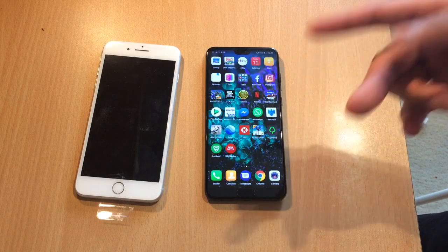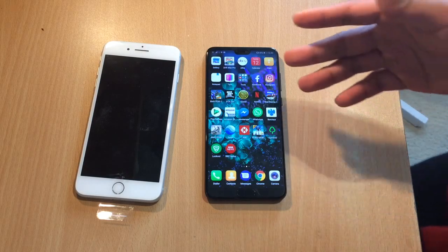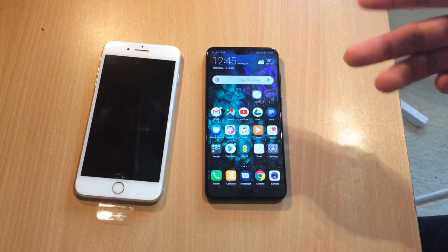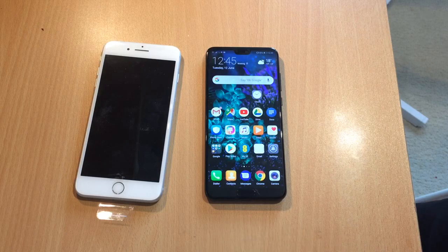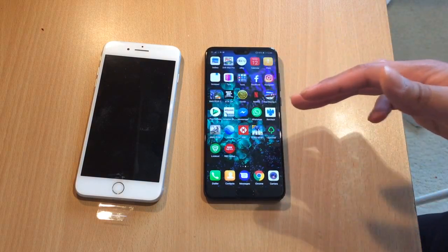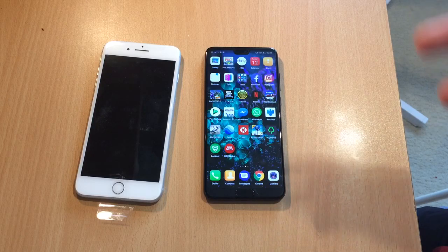The Huawei P20 Pro has an OLED screen. It's not as good as the latest OLED panels on the S9s, but it's more than good enough. The blacks are really deep and it's just really nice to use. It uses a Kirin 970 processor, which some reviewers have called last-gen, but it's more than fast enough for everyday needs and for games. I was amazed to find I can play PUBG on the Huawei P20 Pro at ultra settings at a smooth enough frame rate, and it plays games great.